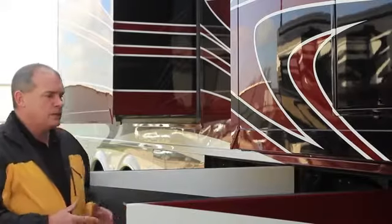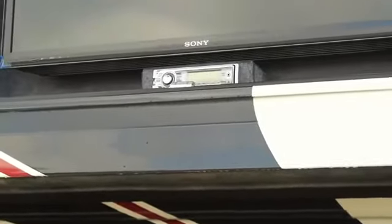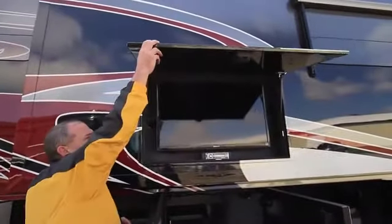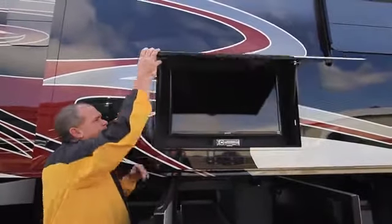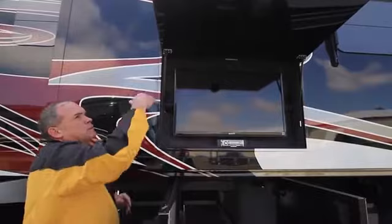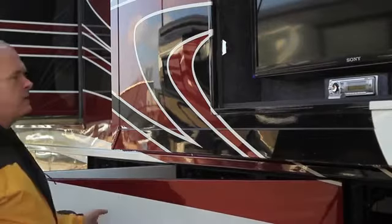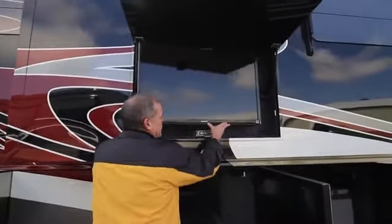One of the neat features we did this year on the King Air is the standard exterior entertainment center in the fourth and fifth compartments, coming with a 40-inch LED TV. Brand new for this year is a brand new door with a real high-end look — it doesn't look like an add-on. Once it opens, it gives you a nice sunblock. The Sony LED TV opens up, pulls out, and swivels to give you a great view outside. Very few companies in the industry are doing anything like that.